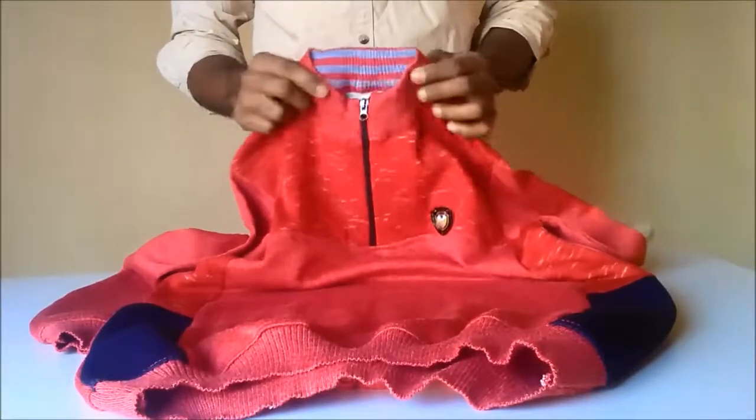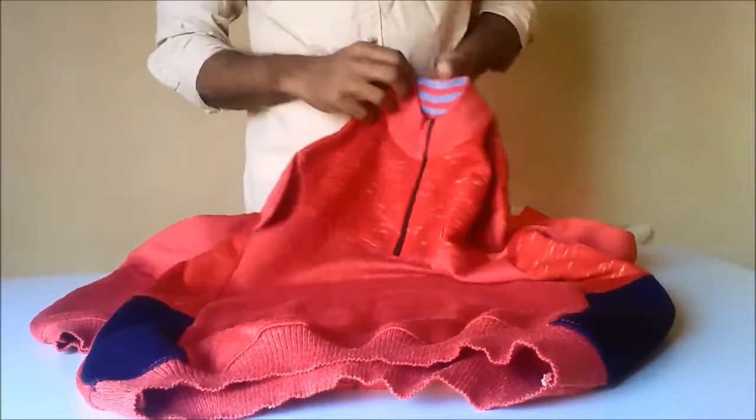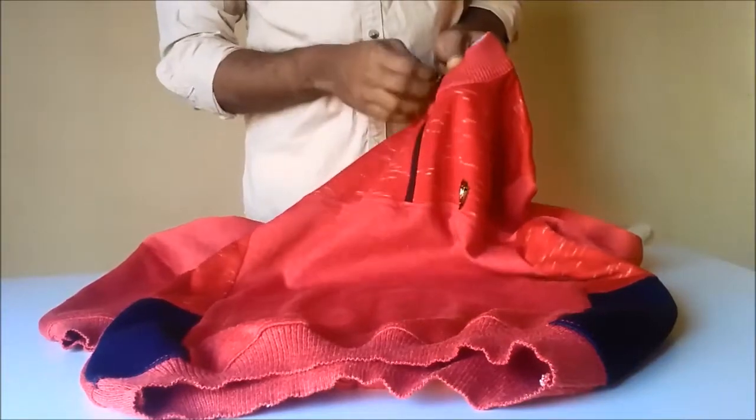It has a collar with elastic and thick collar. It also has a zip — a half zip in the collar.